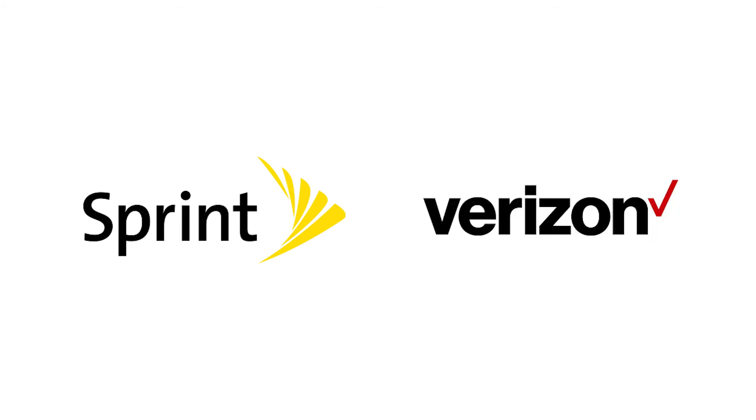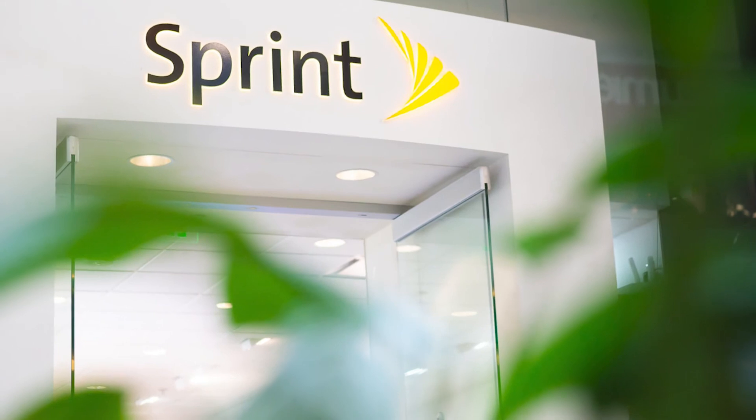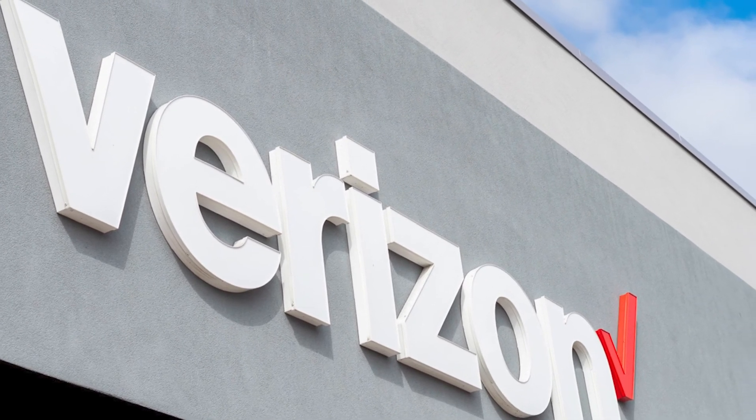Verdict: So which is better, Sprint or Verizon? If you live in the city and are looking for a cheap mobile network, then Sprint is the way to go. However, if you travel a lot in rural areas, then Verizon offers better network coverage.